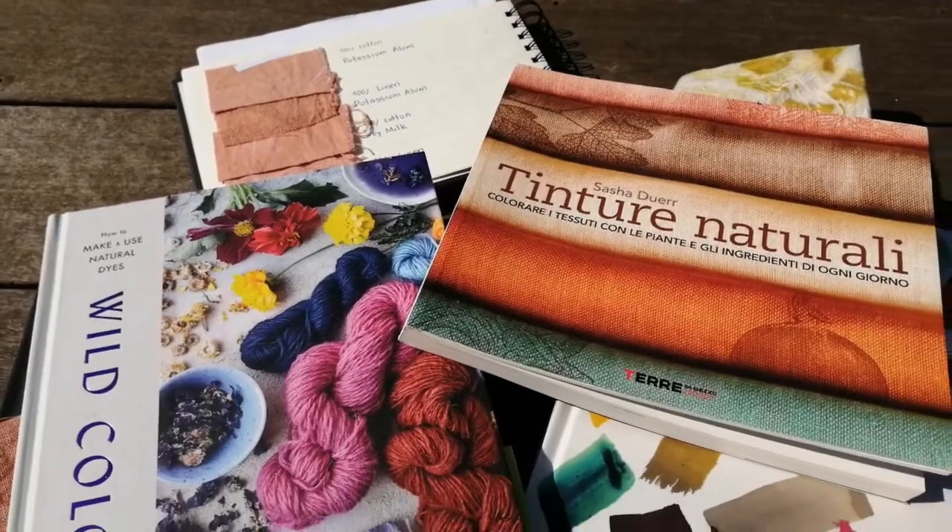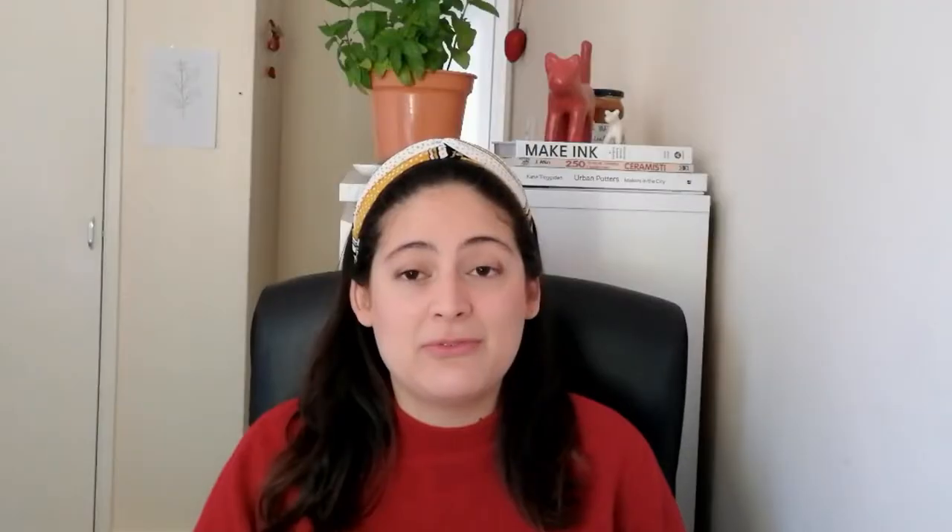I was very frustrated when I started to learn about natural dyes, because everyone was talking about mordanting, tanning, and lightfastness and I didn't understand any of it, but no one explained it to me. One thing that helped me remarkably is books. This is why I'm going to share with you my 5 favourite books about natural dyes.